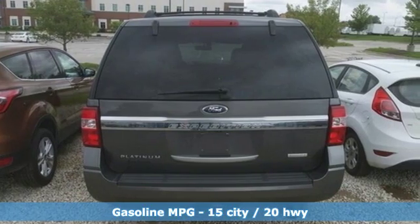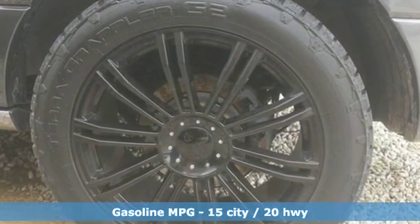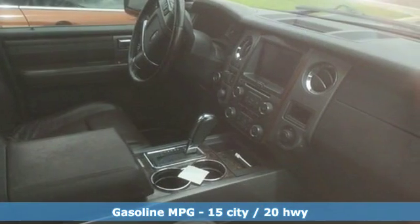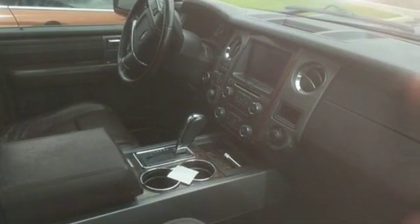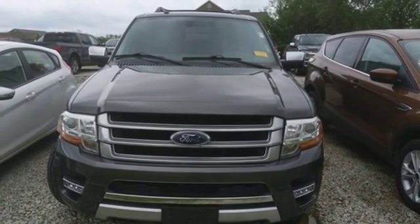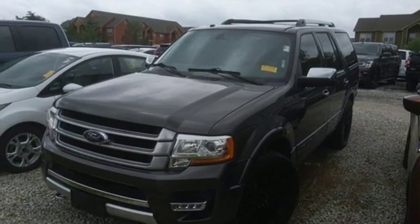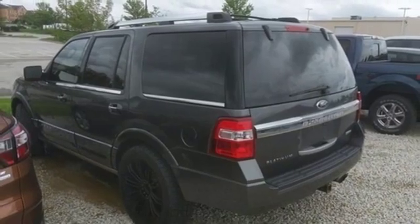Integrated navigation system with voice activation. Power heated mirrors. Dual zone climate control. Auto dimming rear view mirror. Doors and push button start proximity key. Driver memory seats. Automatic transmission. Trailer brake controller. Electronic shift on the fly. And twin turbo V6 engine.